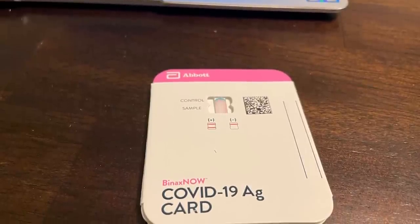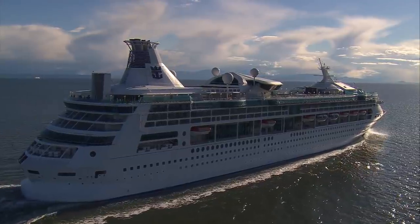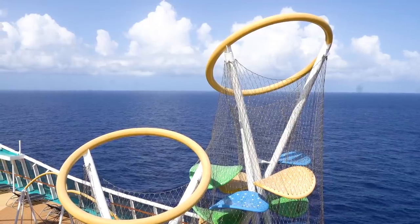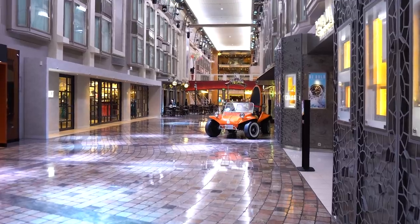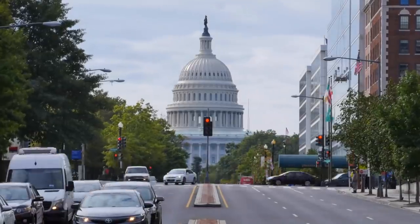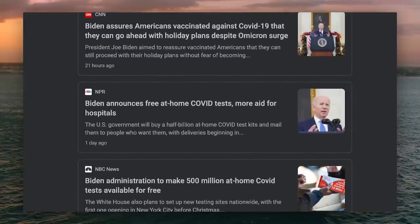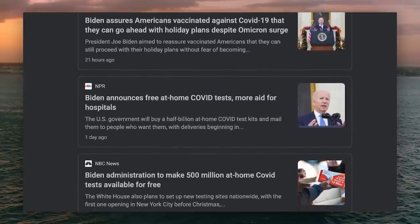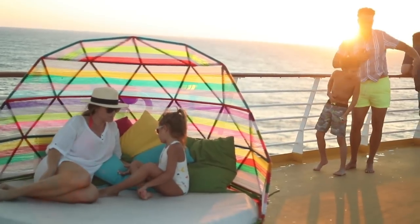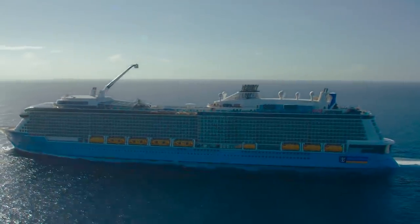The at-home test can be as cheap as $25 per test, though you usually have to buy multiple tests, and it's a good idea to have extras just in case. President Biden announced that private health insurance plans will soon be able to reimburse people who buy at-home rapid COVID tests — something to keep in mind if you're watching this video later into 2022. You can also use a health savings account plan to offset the cost as well.